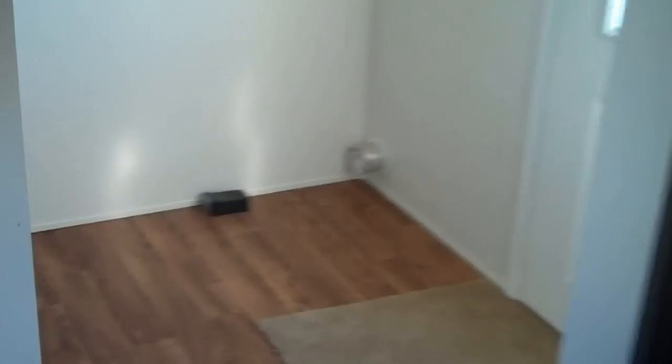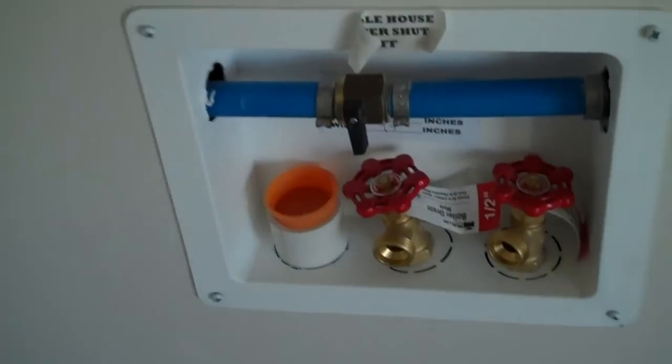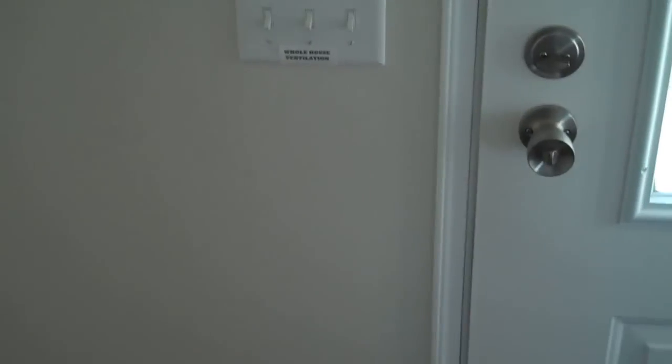It's a two bedroom, two bath — just shy of 900 square feet. Utility room with washer and dryer hookups. It could be secondary housing for you — a lake house — with a whole house water shut-off valve for when you're gone.